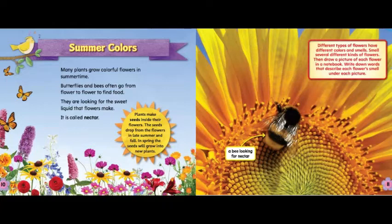Different types of flowers have different colors and smells. Smell several different kinds of flowers. Then draw a picture of each flower in a notebook. Write down words that describe each flower's smell under each picture.